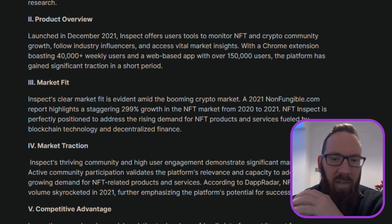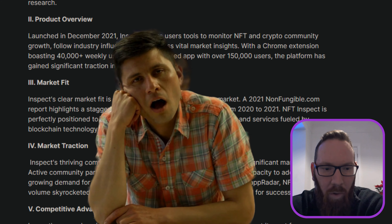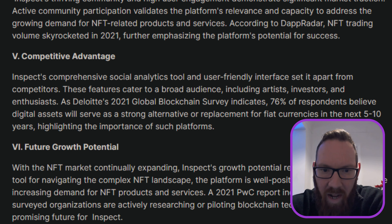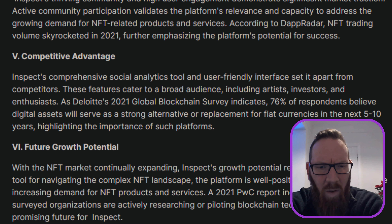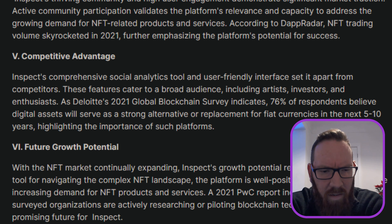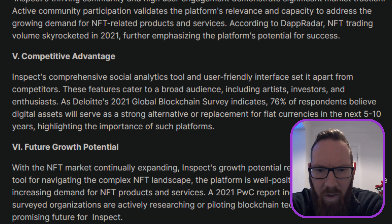Active community participation validates the platform's relevance. I know NFTs are big — I'm not personally into NFTs, so the NFT side doesn't excite me as much. That said, it does have a competitive advantage. A comprehensive social analytics tool and user-friendly interface set it apart from competitors, though it does sound like quite a unique project. The features cater for a broad audience including artists, investors, and enthusiasts. A 2021 global blockchain survey indicated that 76% of respondents believed digital assets will serve as a strong alternative or replacement for fiat currencies in the next five to ten years.